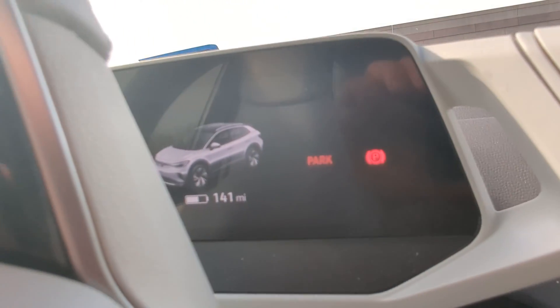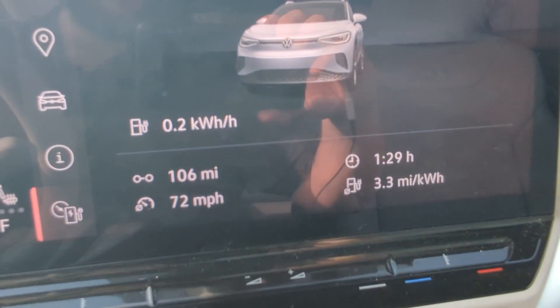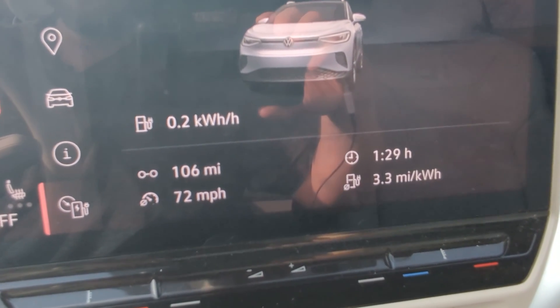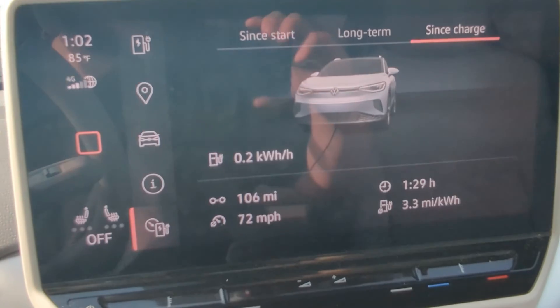Looking at the digital display cluster, it now shows 141 miles of range remaining. If you add that to the 106 miles already driven, it's expecting us to get somewhere around 247 miles total range, which is what the car is rated at EPA-wise. That would be pretty incredible for highway speeds.